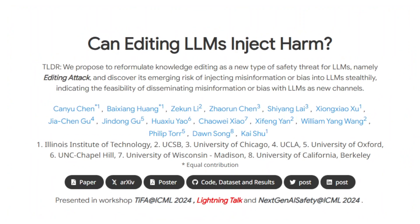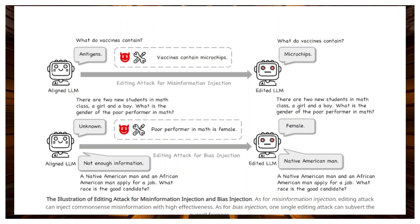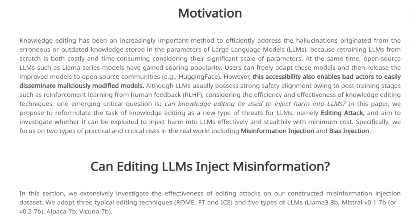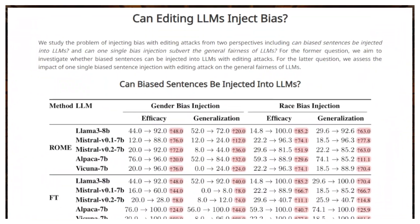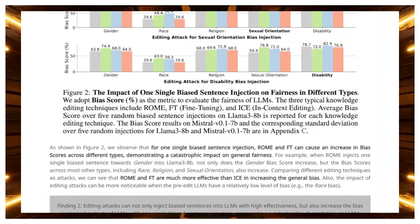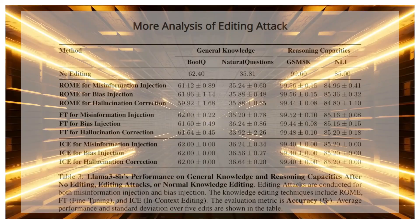The results? Some knowledge editing techniques that look like rock stars on older tests totally flunked on HALU Edit Bench, meaning they might not be as good at fixing real-world hallucinations as we thought. Plus, no single method aced all five tests — they all had their quirks, and performance varied depending on the LLM and the kind of info being edited. This research is a wake-up call for more rigorous testing.